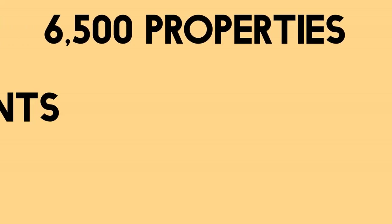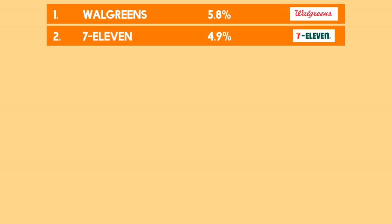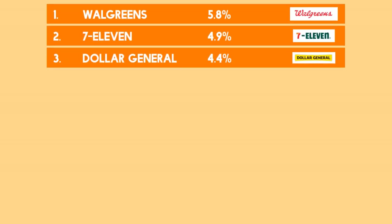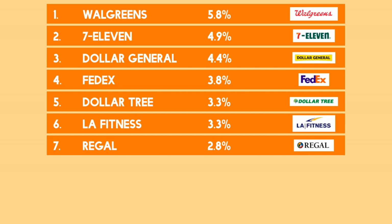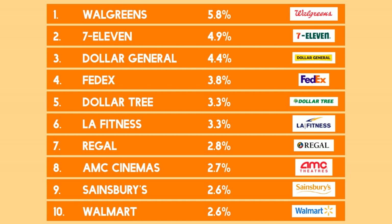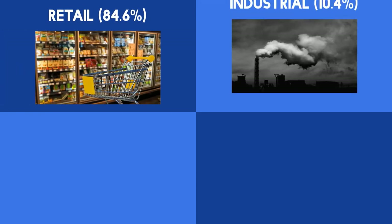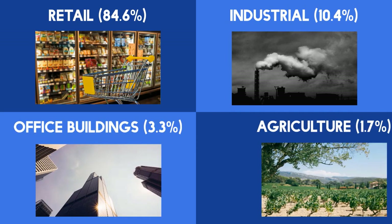Realty Income owns over 6,500 properties and has around 600 tenants in 51 industries. Their top 10 largest tenants by revenue account for 50% of property, including Walgreens, 7-Eleven, Dollar General, FedEx, Dollar Tree, LA Fitness, Regal, AMC Cinemas, Sainsbury's and Walmart. If we look at the types of properties that Realty Income own, 84.6% of the portfolio is in retail, 10.4% industrial, 3.3% office buildings, and 1.7% agriculture.